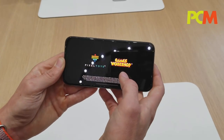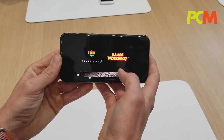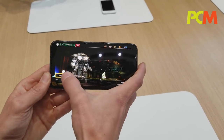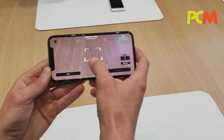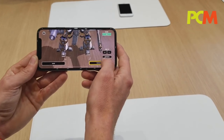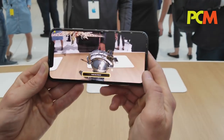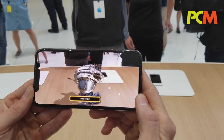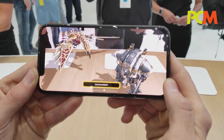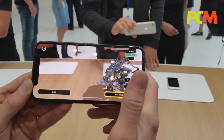Like this AR demo — we can go into here and switch up the dance moves, and it just looks great.